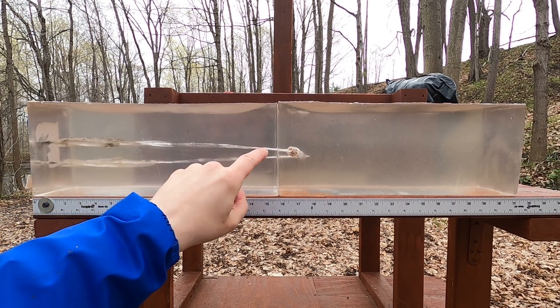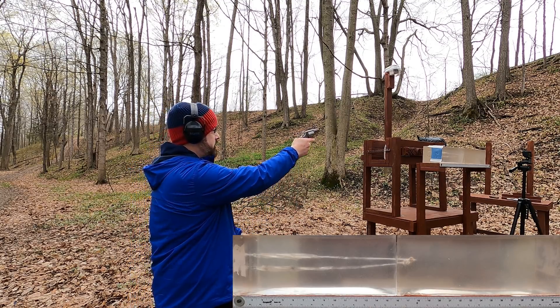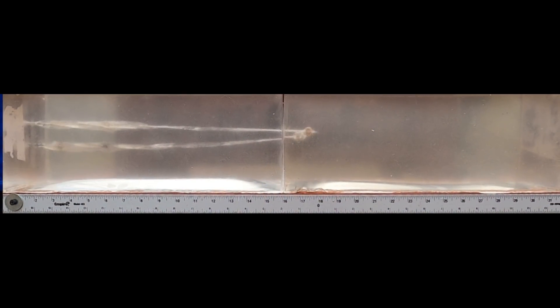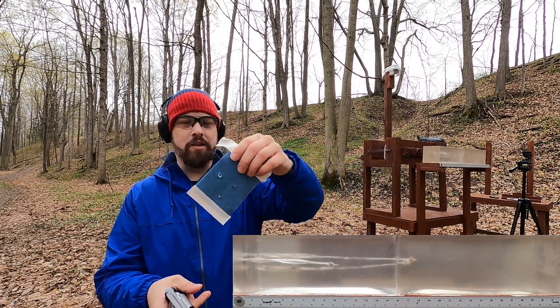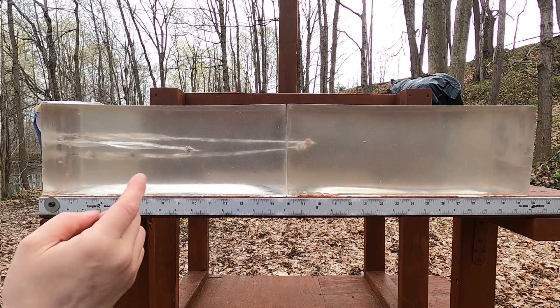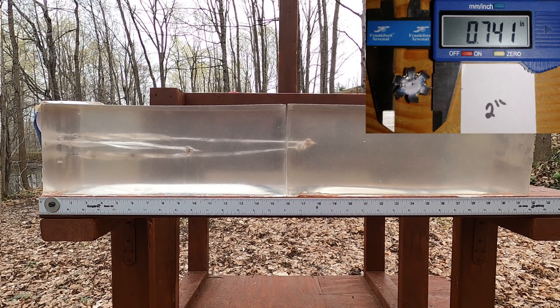I flipped the block upside down for a better view. Let's see how the snub nose does with this HST. Very interesting — a big chunk of denim was taken out, which makes a whole lot of sense because of that big hollow cavity. In the gel block, our damage path comes to about 10 and a half inches, with the leading edge of the petal at nine and a half. That's severely under-penetrating — about half of what we saw with the 9mm.